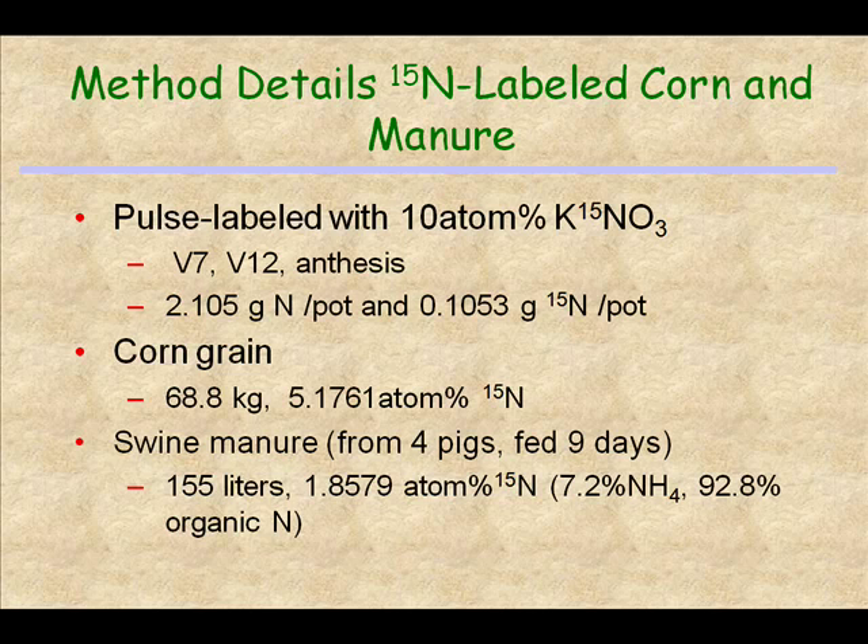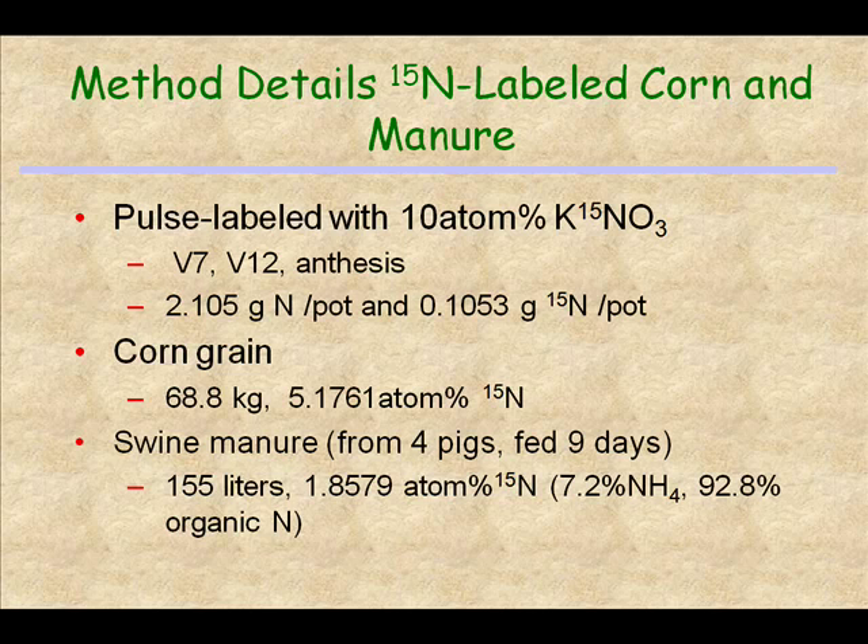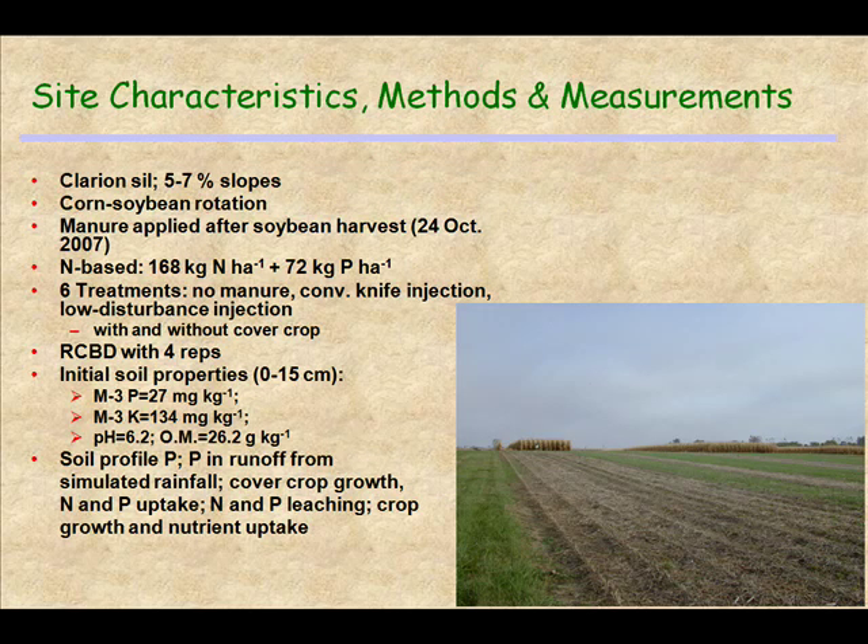The corn grain was harvested — we ended up with 68.8 kilograms of grain with that atom percent of N15 — and then we fed it to the hogs. Four pigs were fed for nine days and we collected the swine manure from that facility. We ended up with 155 liters of product with 1.8 to 1.9 atom percent N15 in it, with this much ammonium and the rest was organic N. That was the liquid manure that was applied to the plots. Some information on our plots: this is out at the Boyd Research Center.